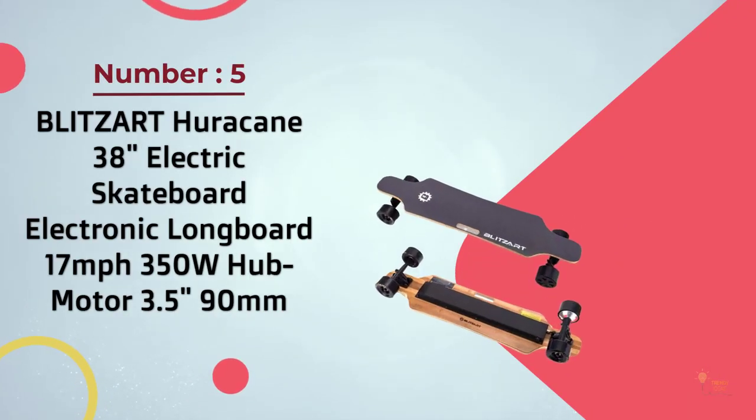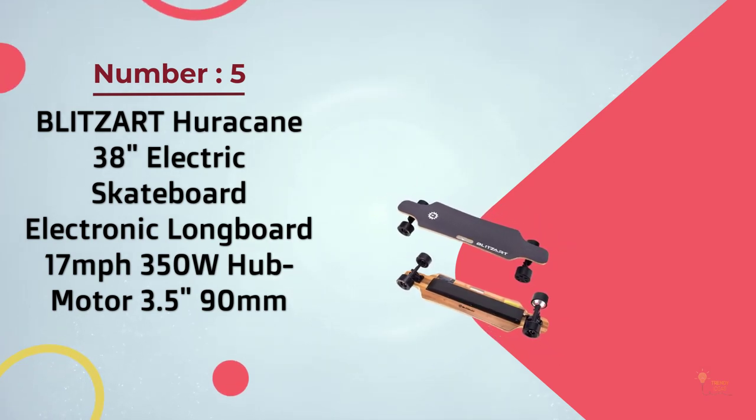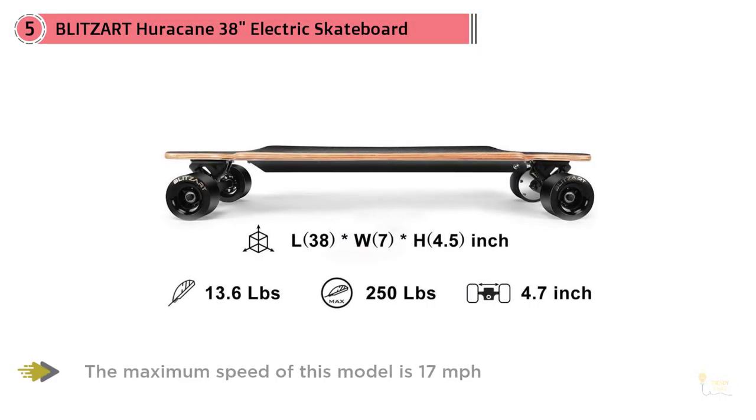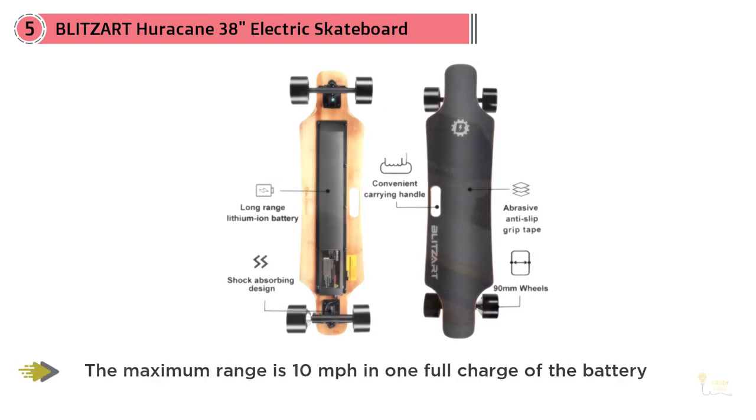Number 5: Blitz Art Hurricane 38-inch Electric Skateboard Electronic Longboard, 17mph top speed, 350W hub motor, 3.5-inch 90mm wheels. This is an exceptional range and speed option that should be on your radar. The maximum speed of this model is 17 mph, and the maximum range is 10 miles on one full charge of the battery.